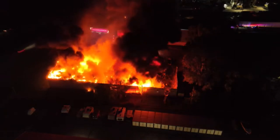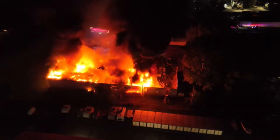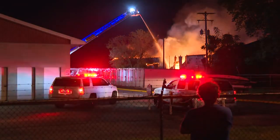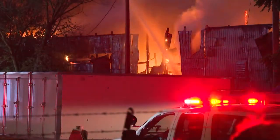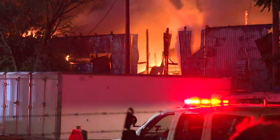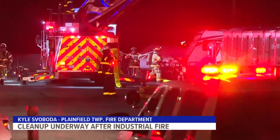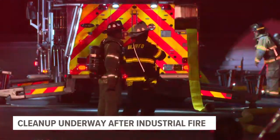Drone video from Plainfield Fire shows heavy smoke and rekindled flames ripping through a Comstock Park industrial building overnight. The fire initially broke out early Sunday morning at a Green for Life environmental facility in an industrial park off Mill Creek Avenue. Plainfield Township District Fire Chief Kyle Svoboda was one of the around five dozen firefighters who responded.